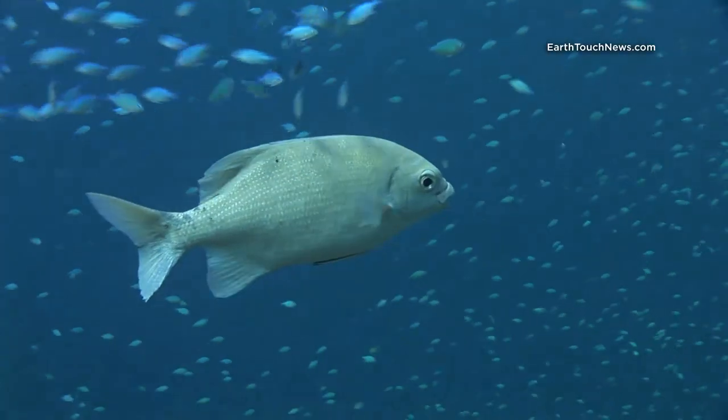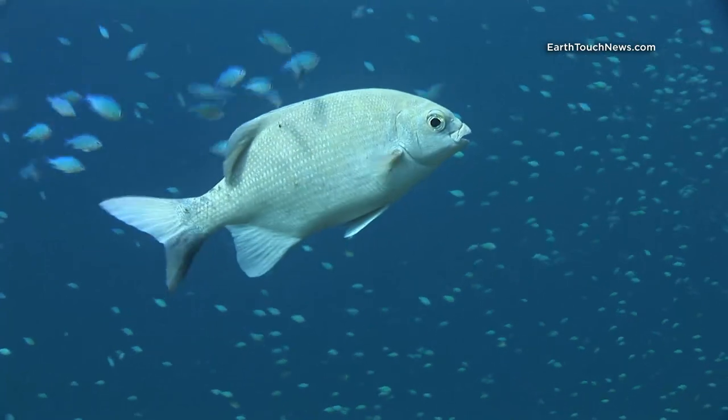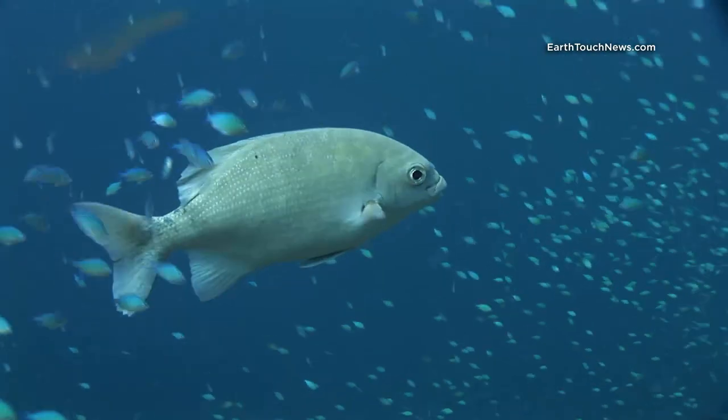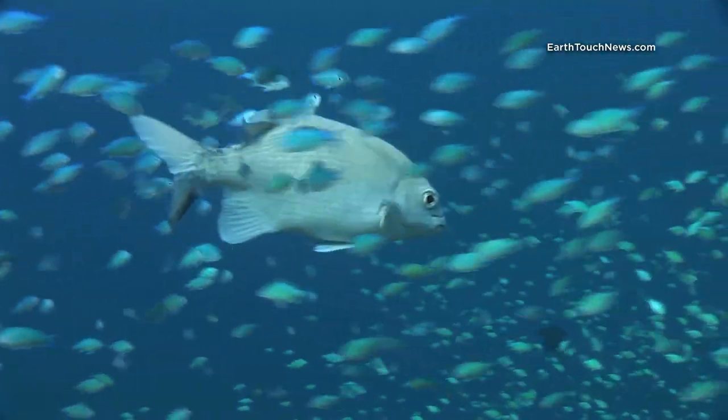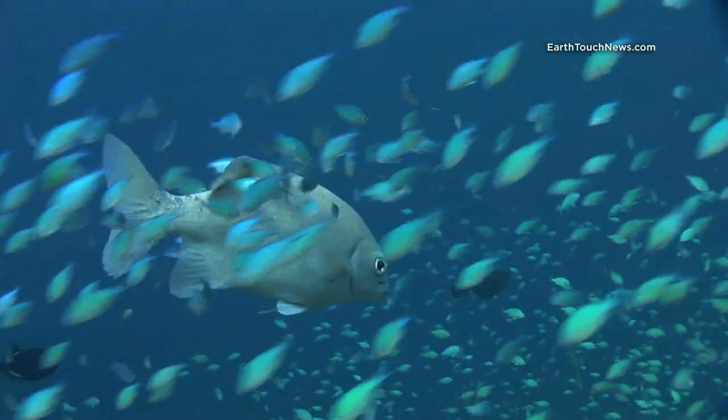And I finished my dive filming this slaty sweet lip. We're just doing a safety stop at five metres and he's just hanging in the current being cleaned by these damsel fish, which is something very unusual — I've actually never seen this before.